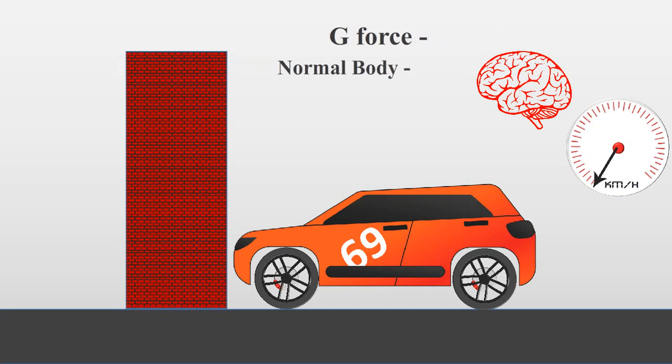For comparison, right now your body is feeling 1 g, and fighter pilots who are trained for years can handle up to 9 g's — so 17 g is too much.